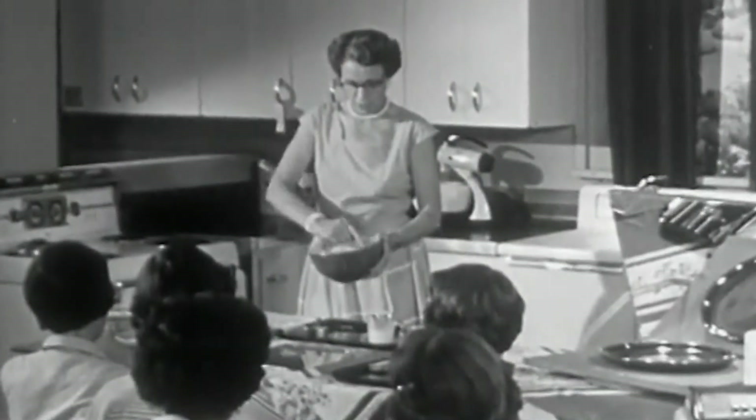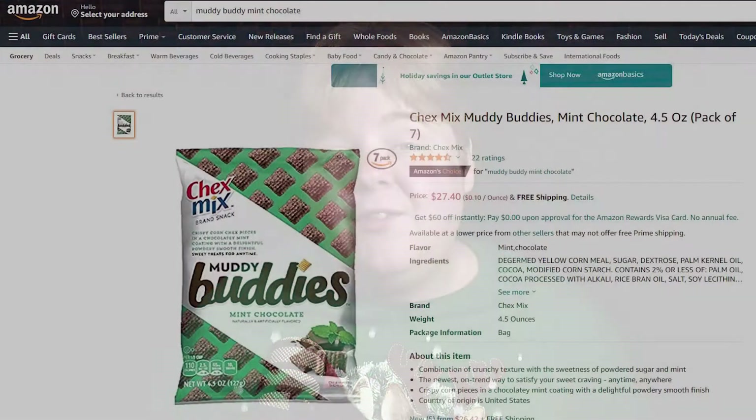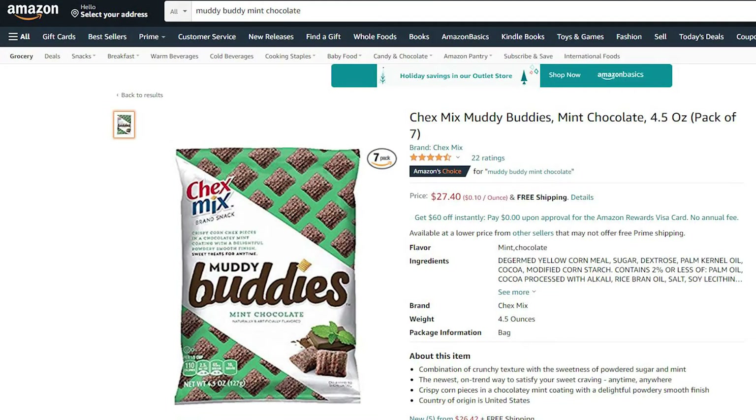They used to call it Puppy Chow. We used to make it in school — I think we made it with peanut butter, chocolate, and powdered sugar coating the Chex cereal, or off-brand Chex, maybe with Life Cereal. But it's been commercially available since 2002. What we have here is the 2.8-ounce bag, which is called the Stocking Stuffer version. On Amazon, you can get seven of the 4.8-ounce bags for $28.78, so you get a little more bang for your buck.